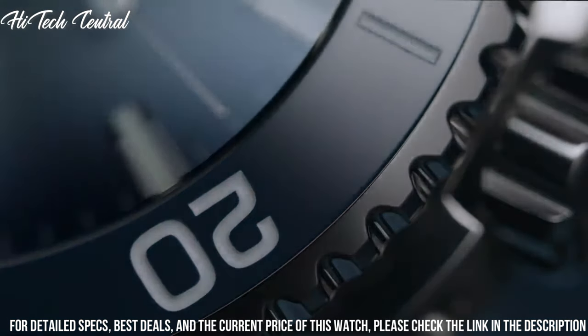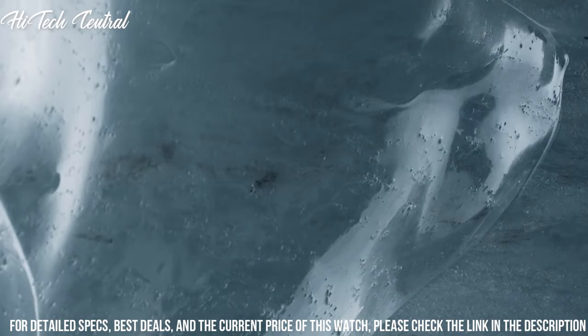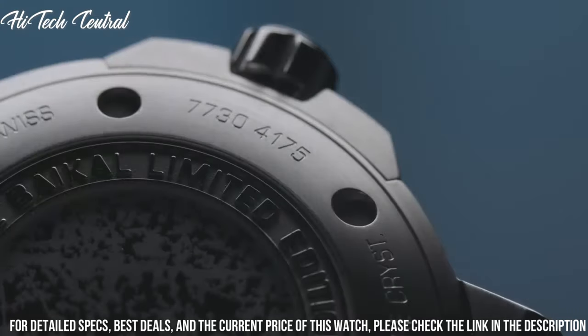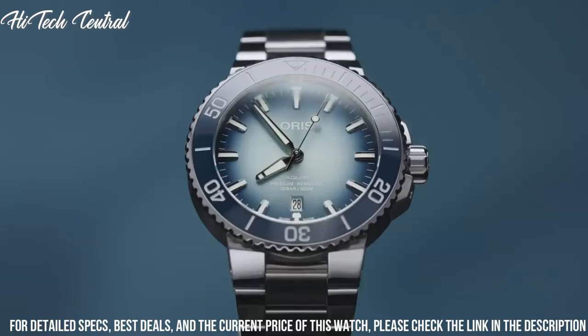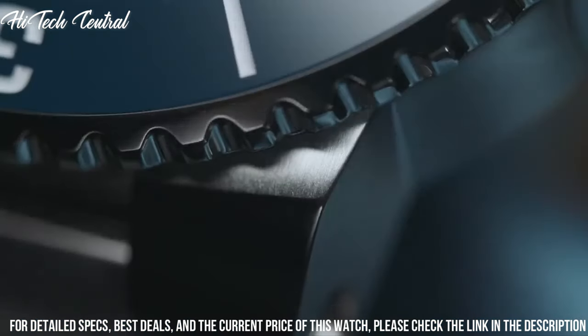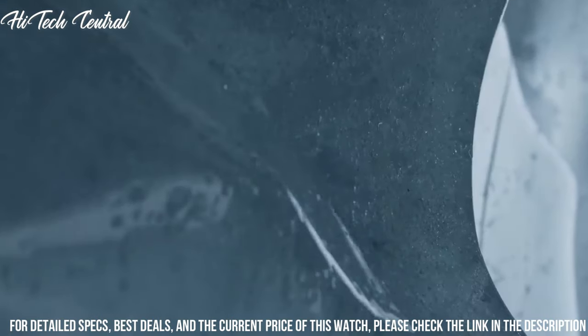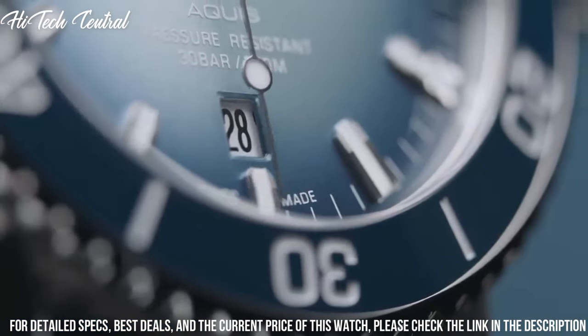Band color: silver. Dial color: blue. Bezel material: blue ceramic. Bezel function: rotating. Calendar: date. Special features: special box, certificate, limited to 1,999 pieces. Item weight: 10.58 ounces. Movement: Oris Automatic Self-Wind.